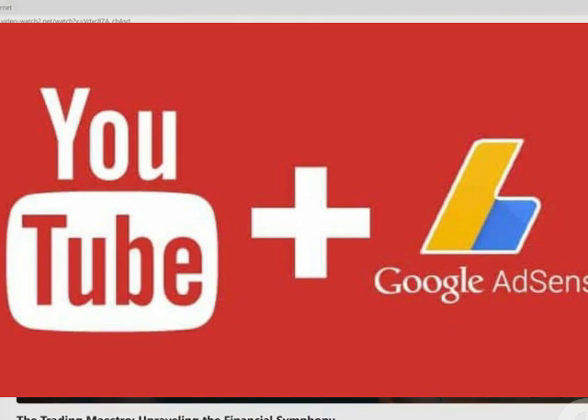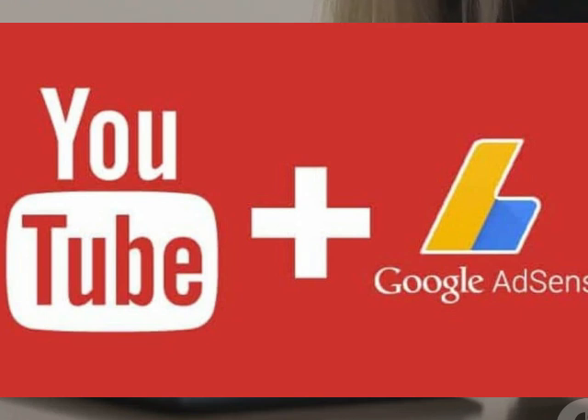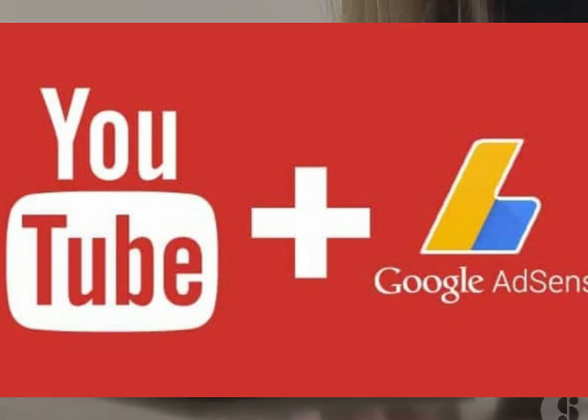Once you're in, just follow the steps to connect your AdSense account to your YouTube channel. Make sure all your payment details are accurate, and BAM — you're one step closer to watching the cash roll in.